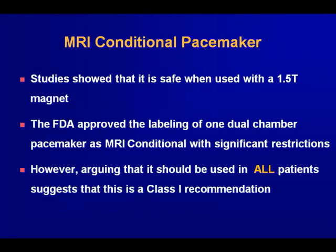The FDA approved the labeling of one dual-chamber pacemaker as MRI-conditional, with very strict restrictions. However, arguing that it should be used in all patients suggests it is a Class 1 recommendation. I'm not aware of any recommendations from anyone other than the manufacturer of this device that it should be used in all patients.